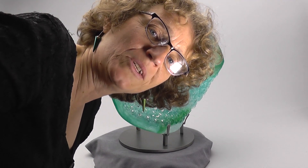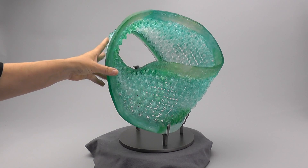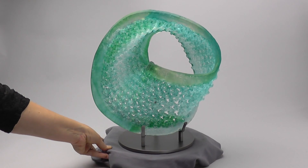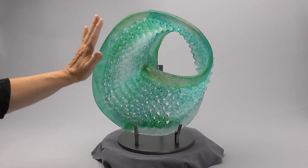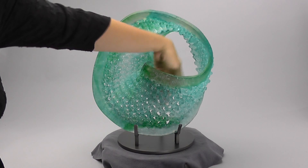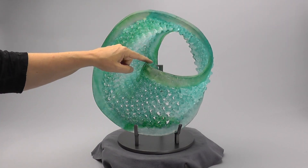Hi Sarah, I'm Carol Milne and this is my piece, What Goes Around Comes Around. It's a Möbius strip, and since you're a knitter and a math enthusiast, I'm sure you understand that a Möbius strip has only one side — so this side wraps around inside and comes back on itself.